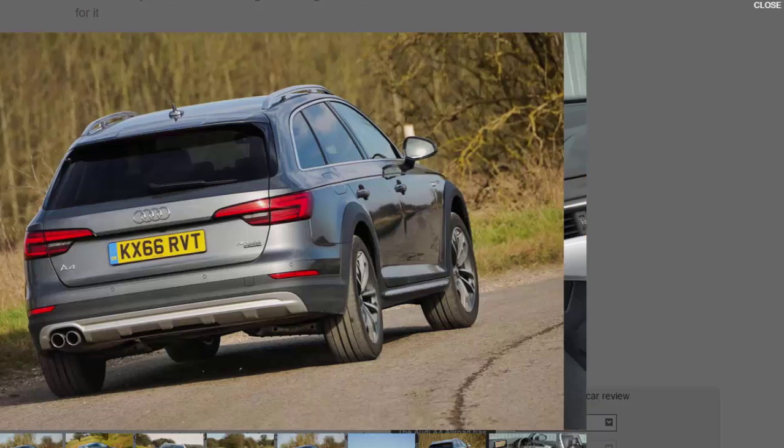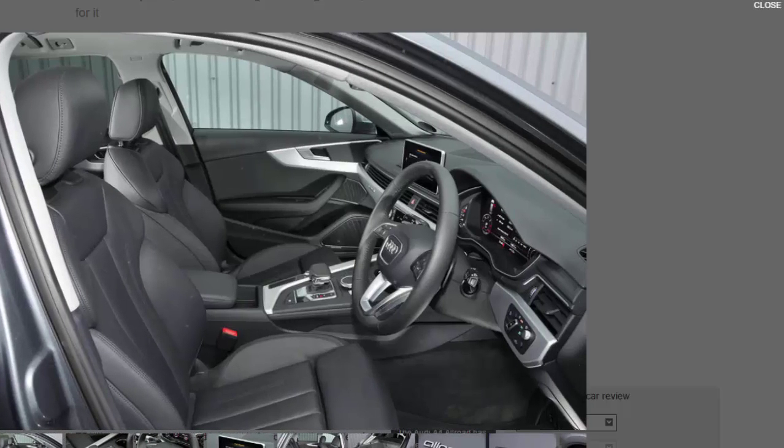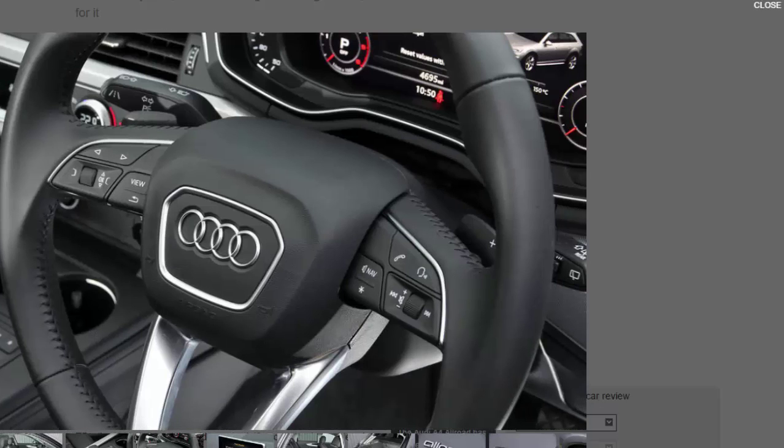The 2.0-litre TDI 252 is a shade cheaper to buy and for company car tax, but its official combined fuel economy is 20% poorer. The Allroad is probably the A4 at its very best, and this diesel is the pick of the Allroad range. If you see the A4 as an imperfect way to satisfy an enthusiastic driver, you might equip your car to build on its core strengths — comfort, isolation, flexibility, practicality, convenience — while adding a little off-road capability for good measure. That, in a nutshell, is what the A4 Allroad does.